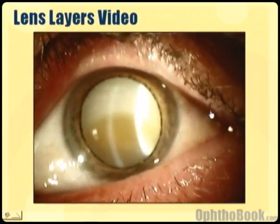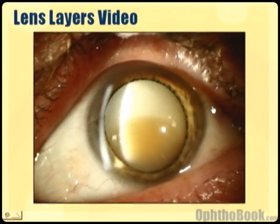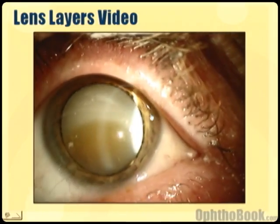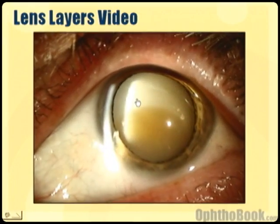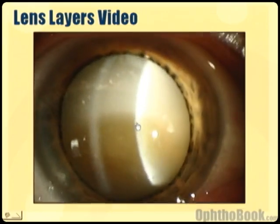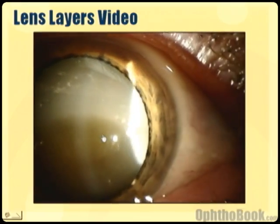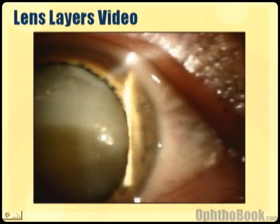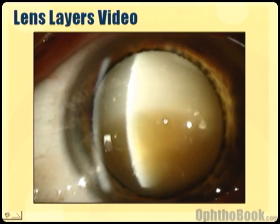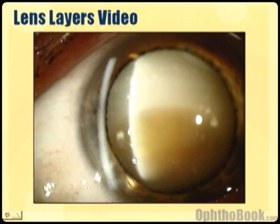Let's look at a patient with a very mature cataract to see some of this anatomy. This patient's cataract has gotten so bad that the chocolate layer has liquefied and become white and milky. The nut has hardened and turned brown, sinking to the bottom of the milk. The hard candy shell — the capsule on the outside — is still intact. We know it's intact because otherwise the whole eye would be filled with white stuff, but it's all self-contained right there.